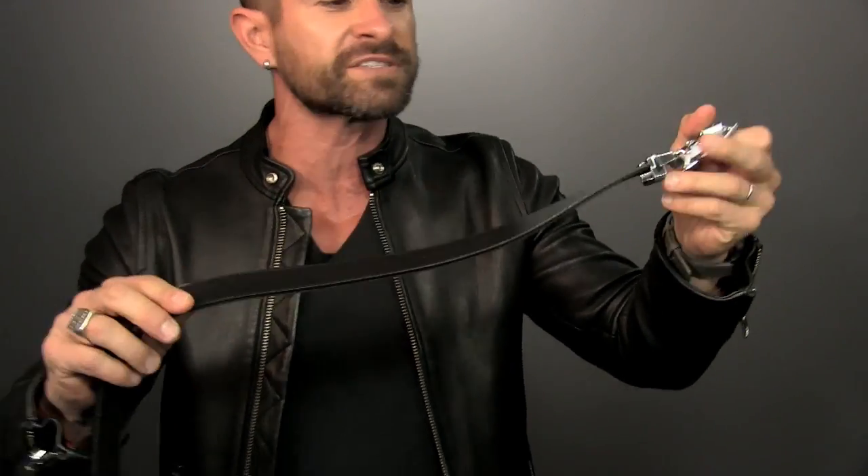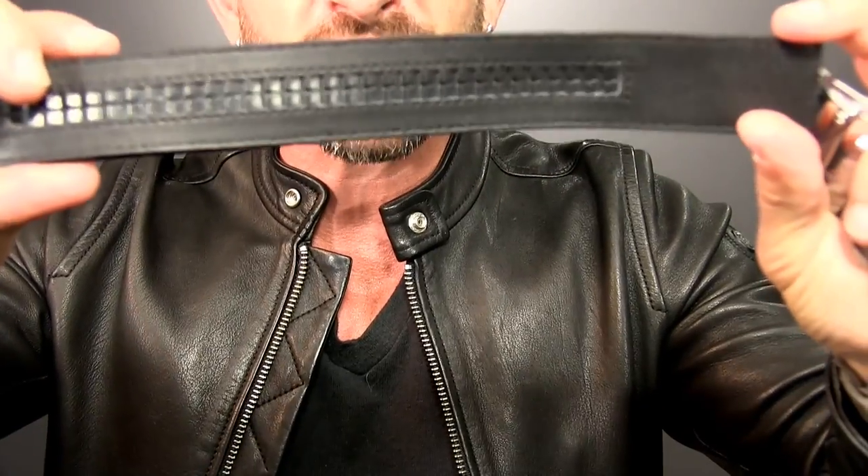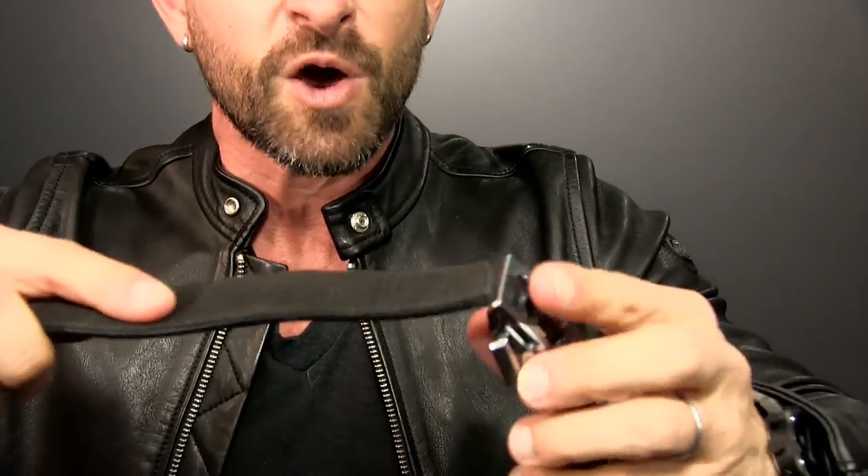Same buckle, different strap. If you have not checked out AnsonBelt.com, there's a link down below. They're affordable amazingness. Here's the reason why — it's all about this track system. No holes, micro adjustments. You don't need to mess around with drilling holes or having belts that look all worn out. It locks into place, and then there's a little trigger release to undo it.